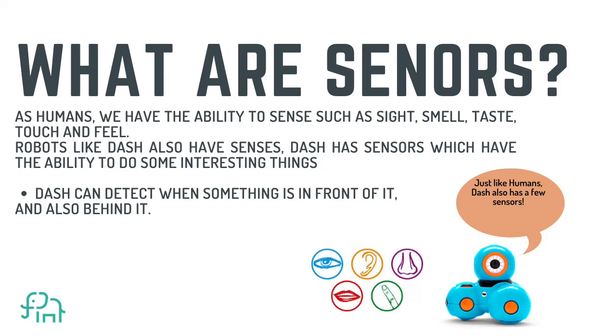What are sensors? As humans we have the ability to sense — such as sight, smell, taste, touch, and feel. Robots like Dash also have senses. Dash has sensors which have the ability to do some interesting things. For example, Dash can detect when something is in front of it and also when something is behind it, and you can program Dash to tell it what to do when it sees an obstacle.